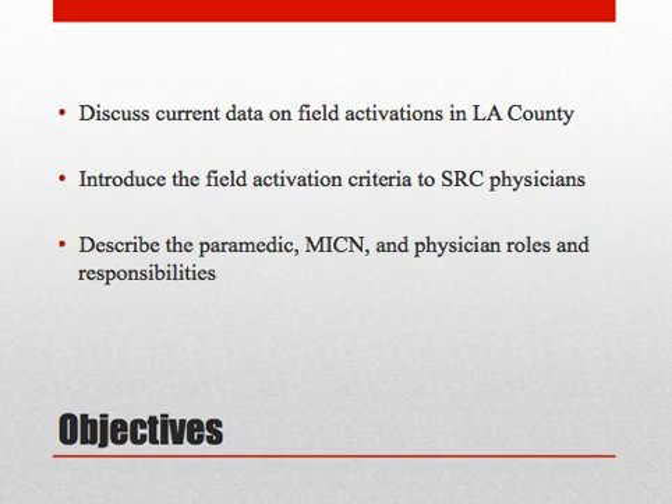The purpose of this module is to discuss current data on field activations in Los Angeles County, introduce the field activation criteria to the SRC physicians, and describe the paramedic, MICN, and physician roles and responsibilities regarding patients with STEMI identified in the field.